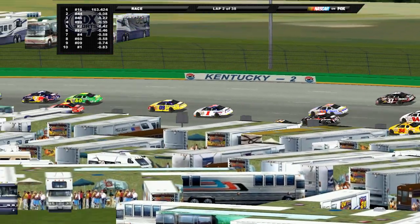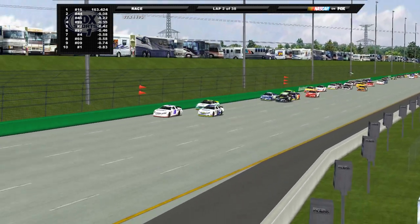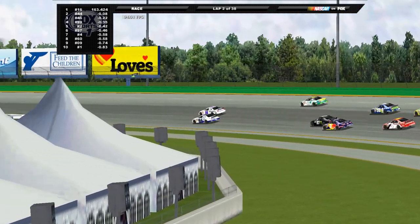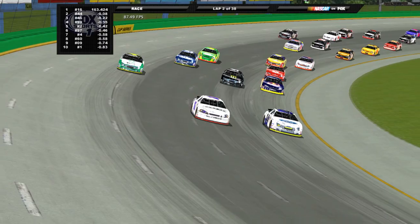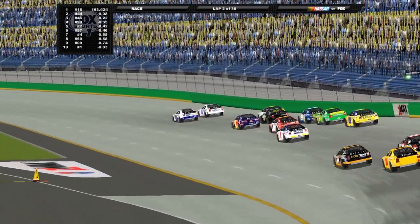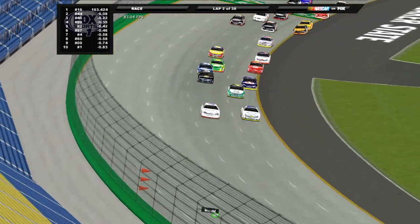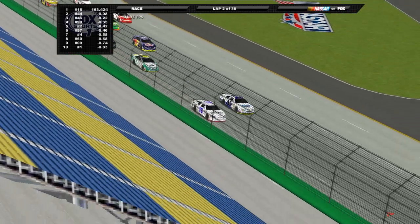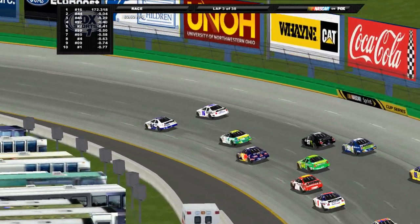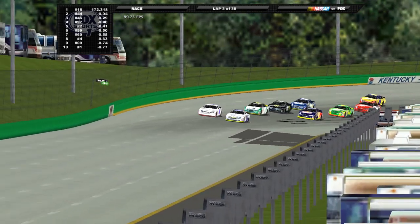Getting up to speed here from Kentucky Speedway. These guys are all over the place trying to figure out what lane works best. The top line is starting to come in and it's here to stay — getting stronger and stronger. Drivers are going to try and work their way around it throughout the night. Frank Kimmel isn't afraid to take the shorter way around on the inside.